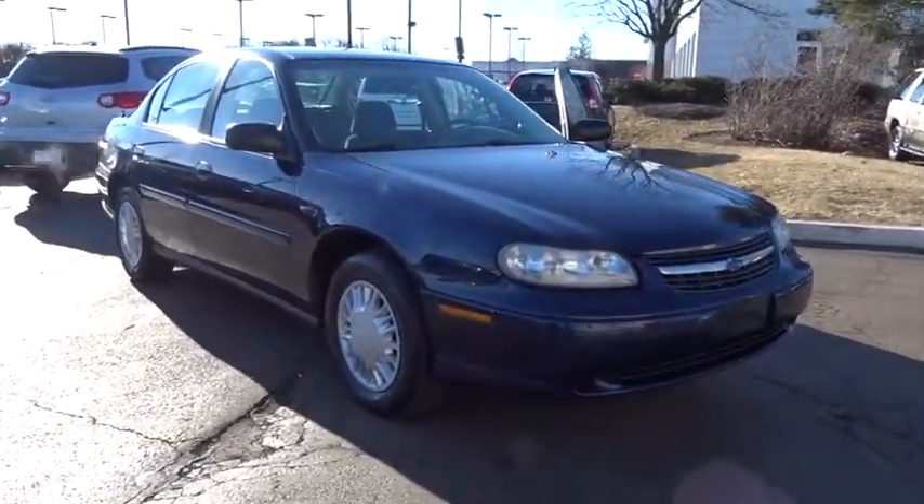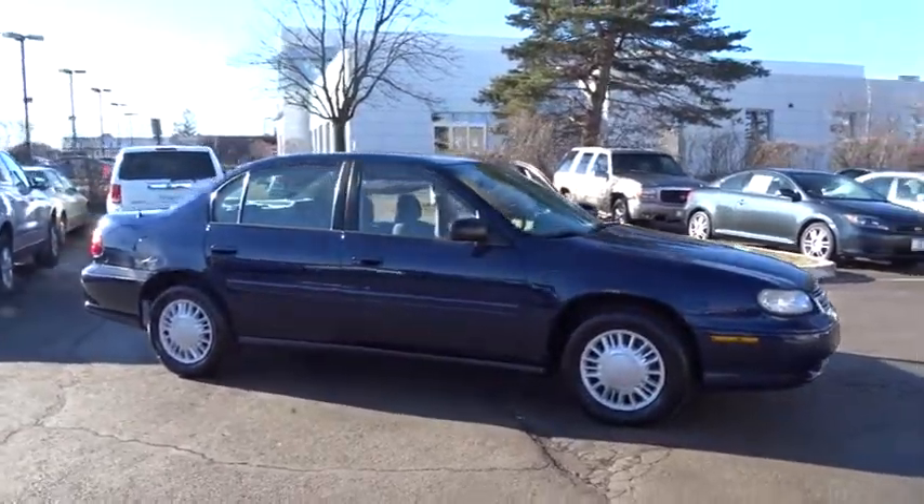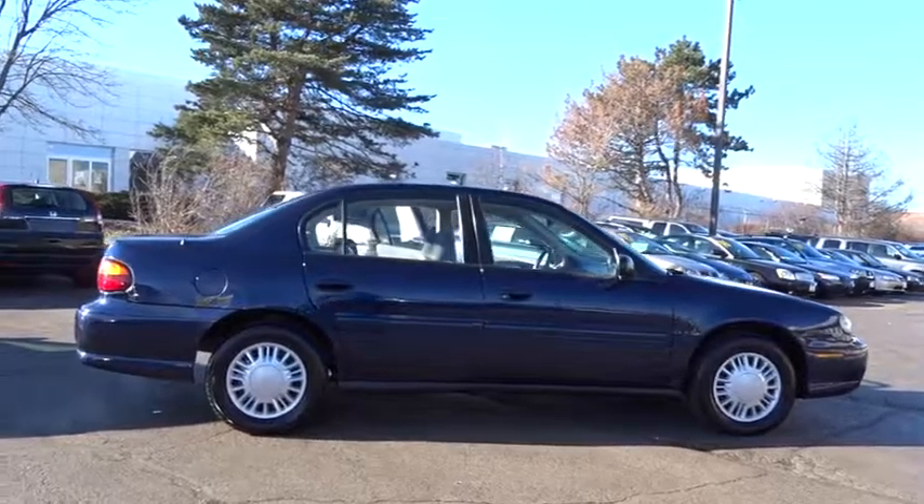The 2001 Chevrolet Malibu, a combination of performance and fuel economy. The Malibu is a great commuting car. This vehicle has less than 120,000 miles.